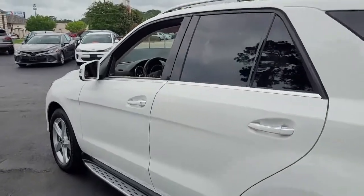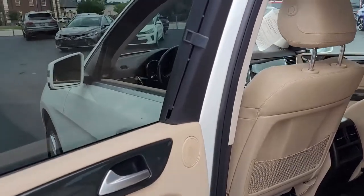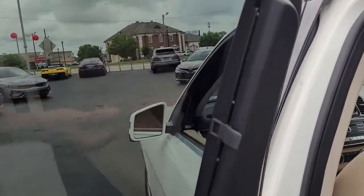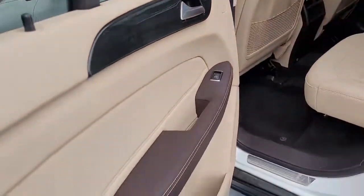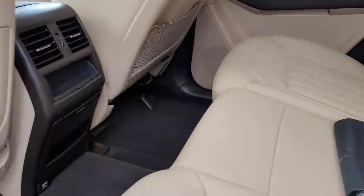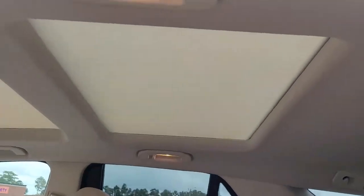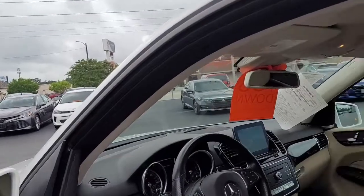Very nice condition — I don't believe I've seen any blemishes on it at all. Looking inside, notice it does have a shade cover there, great for helping keep back seat passengers cooler. Tan leather upholstery. And notice it's got dual moon roofs, great for all passengers being able to enjoy a beautiful day.